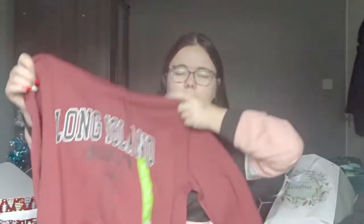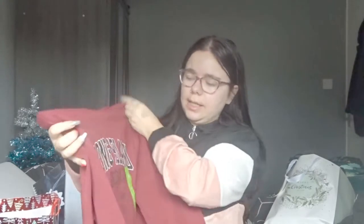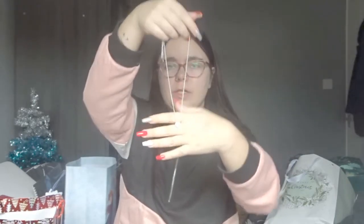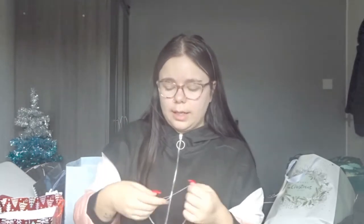It's a classic hoodie from Primark — it's like a maroon colour and it says 'A Long Island Brooklyn' on it. I love hoodies like this. There's also a beautiful necklace — I don't know how much you're going to be able to see it, but it's this blue crystal and it has crystals in it, from Swarovski. I love it. Thank you to his mum and dad for that.